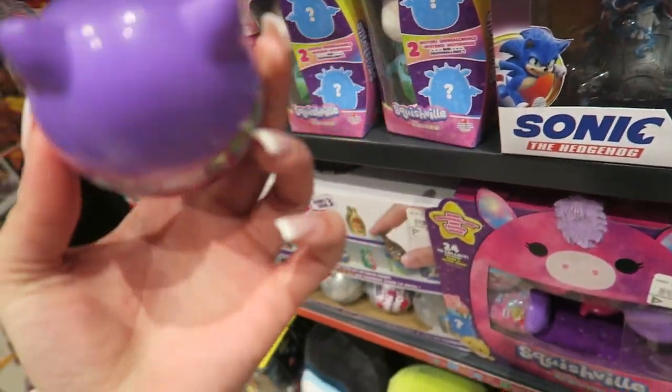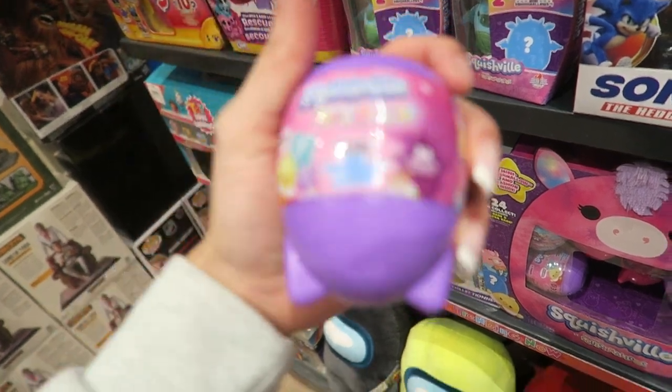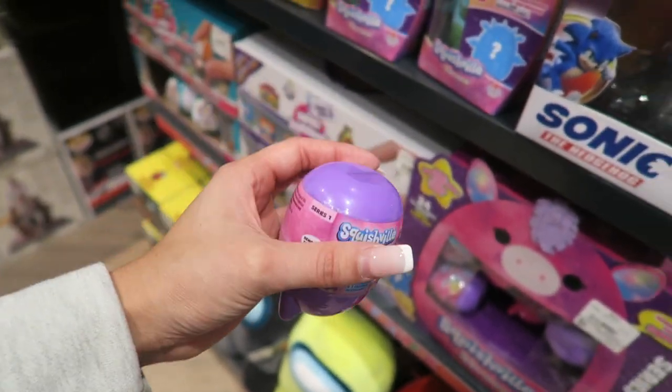I'm at GameStop and they have this squish bell. I don't really know what these are — just a mystery squish. They're so small, these little squish bells, and they're like eight bucks each.